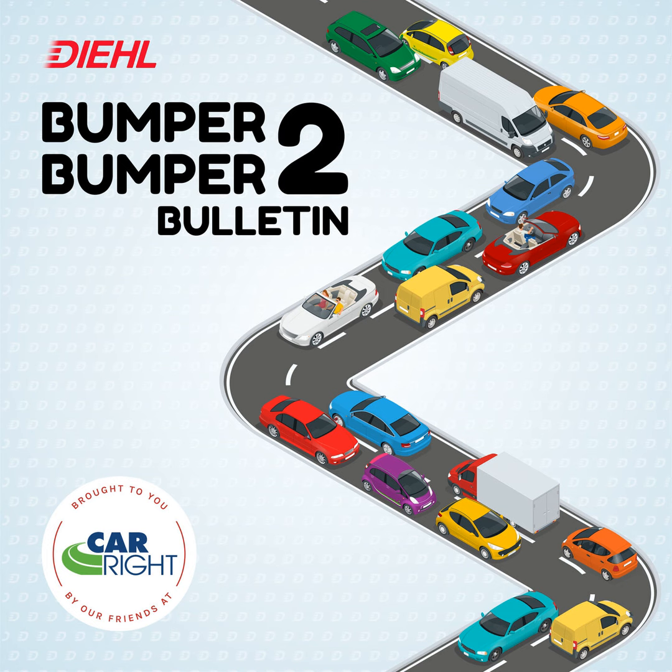What's up everybody, and welcome back to the Bumper to Bumper Bulletin. I am your host TJ Bowser, and it's the week of March 4th, 2024, and this is the news.